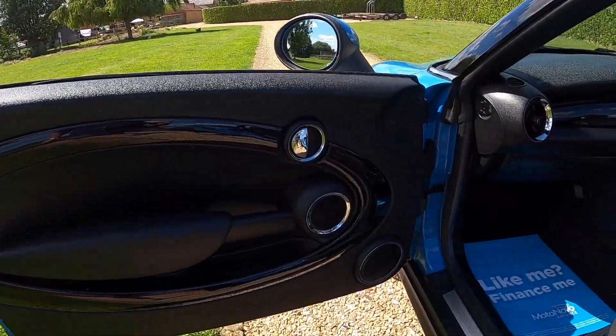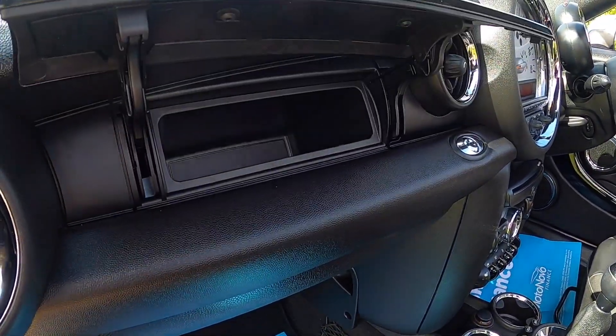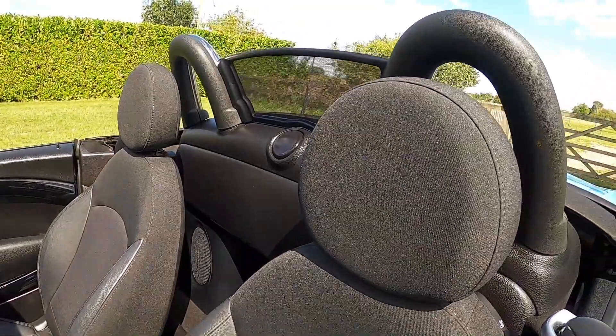The piano black trim extends to the passenger side and it's got the secret storage glove box. The storage net is also part of the Chilli pack, as is the height adjustable passenger seat.